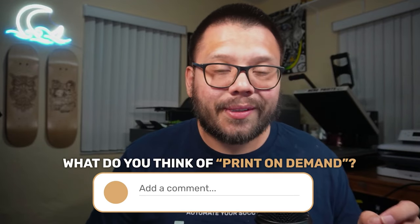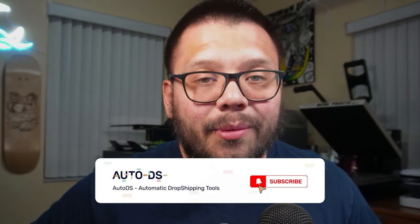Now, before we begin, let me know down in the comments below what you think of print on demand and what you think of dropshipping. Which one's your favorite? Which one do you think is better? Which one do you use? Which one are you thinking of starting? Let me know all of your thoughts down in the comments below. And with that, let's go ahead and get started.